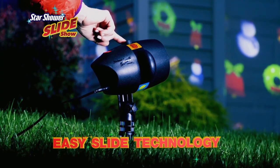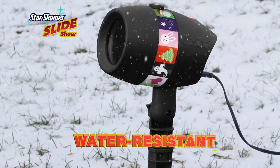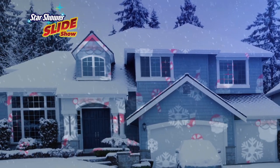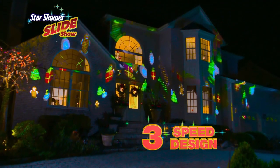The secret is in Starshower Slideshow's Easy Slide Technology. Just pick your slide and slip it into place. And best of all, Starshower Slideshow is water resistant so you can keep it in the ground all year round. It shines bright throughout the night.